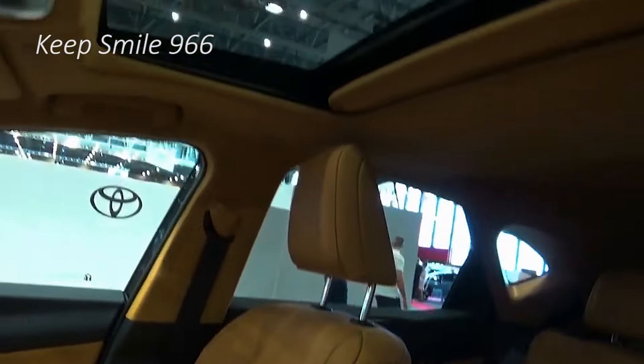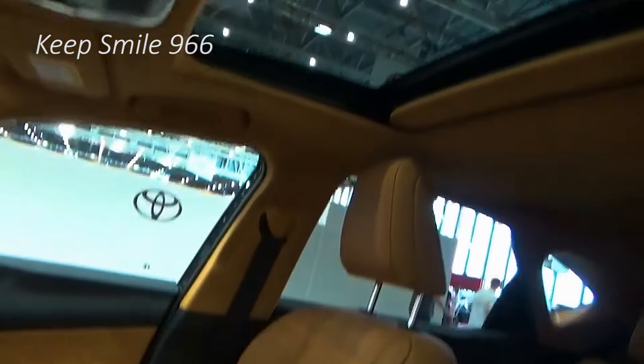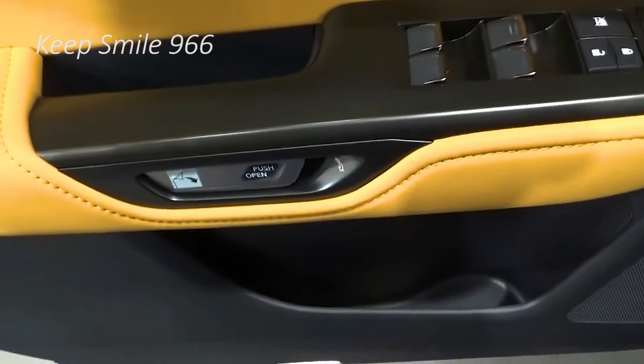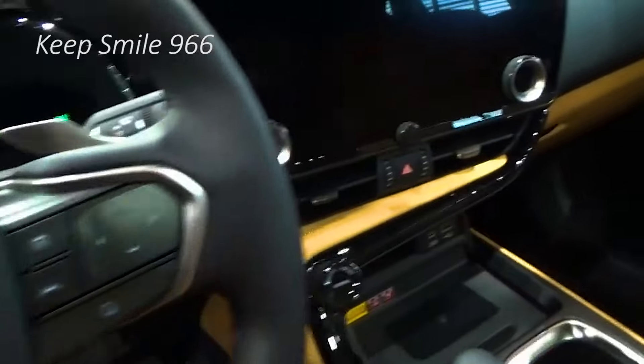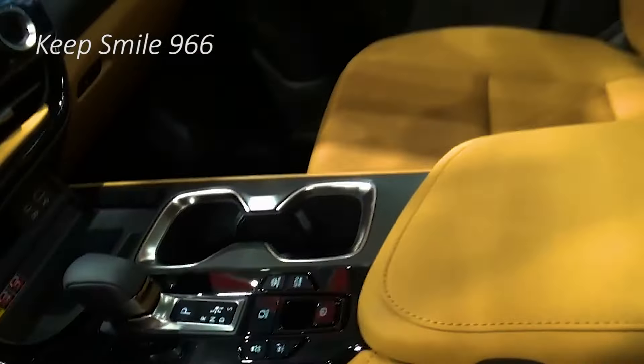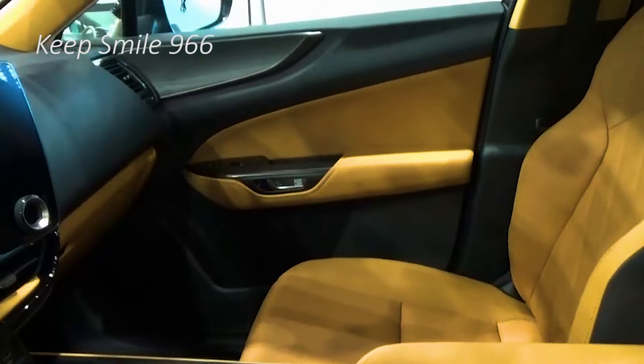There are only minor updates for 2025. Two USB-C ports are now included in the front center console, while wireless phone charging is available on all versions. Automatic wipers, power liftgate, and automated parking assist with automatic braking are now standard equipment.